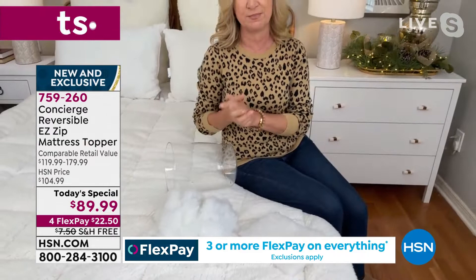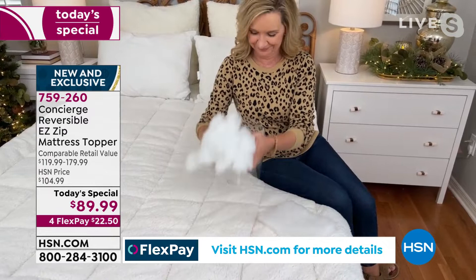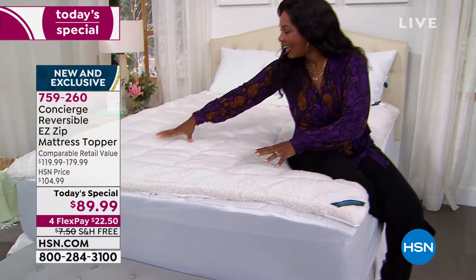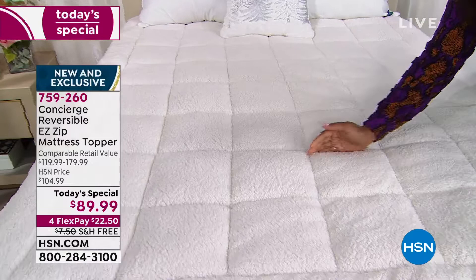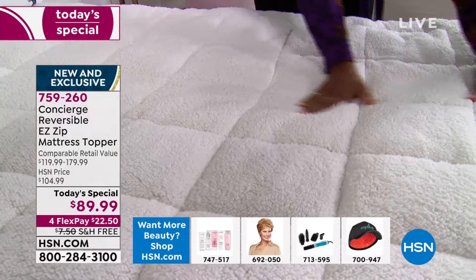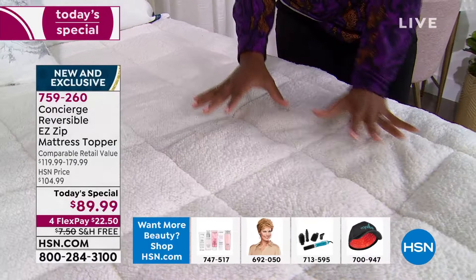I love when you show us the loft, because it's one thing to say it, but to actually see what Ellen was showing — that's in one square. Because of the way this is constructed with seaming across all the squares, that loft is not going to shift to one side or another. It's always going to be nice and even underneath you as you're sleeping.